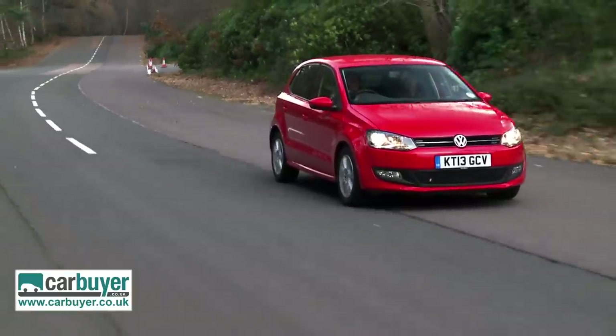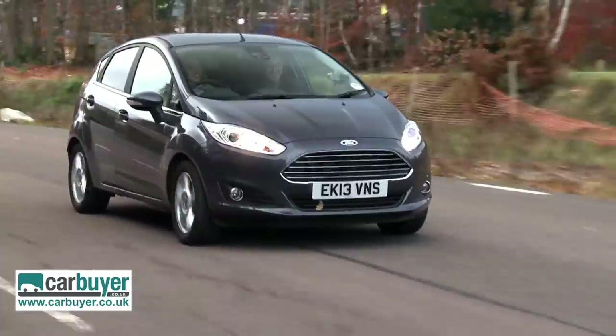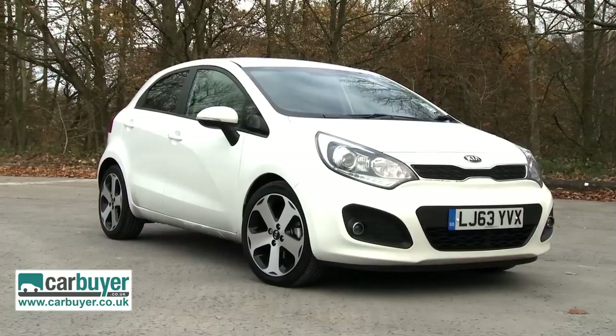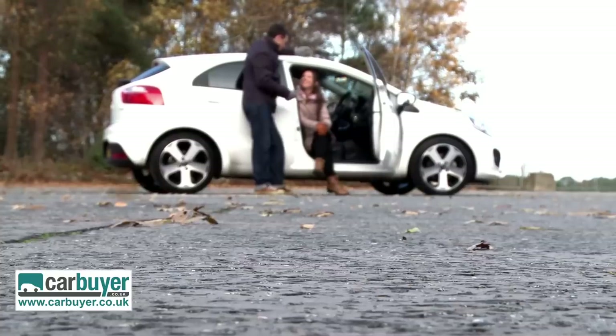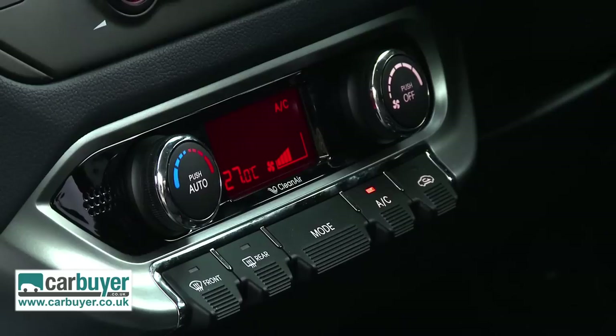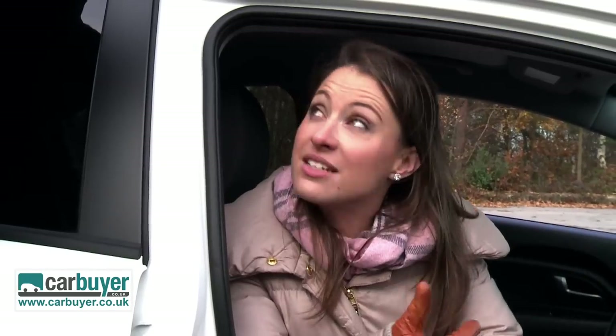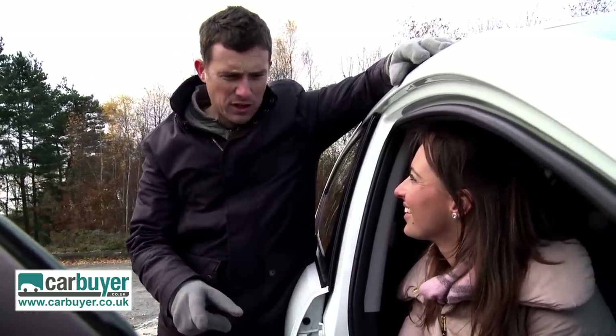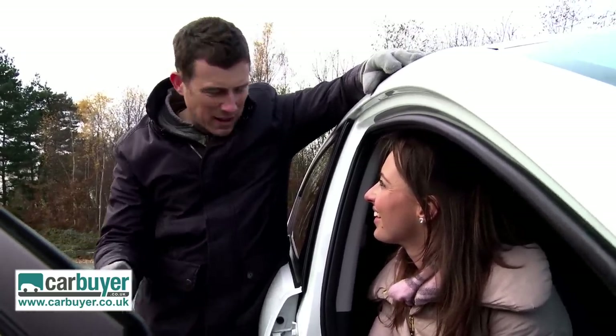At this end of the market, value for money is even more important than practicality, and here there is one winner: the Kia Rio. It's the cheapest to buy, and at just over £10,000 the '1 Air' model comes with everything you need — Bluetooth, air conditioning, and a USB interface. Being a Kia, you also get that excellent 7-year warranty, compared to just 3 years on the other cars. It's got really good safety too, with 6 airbags as standard.